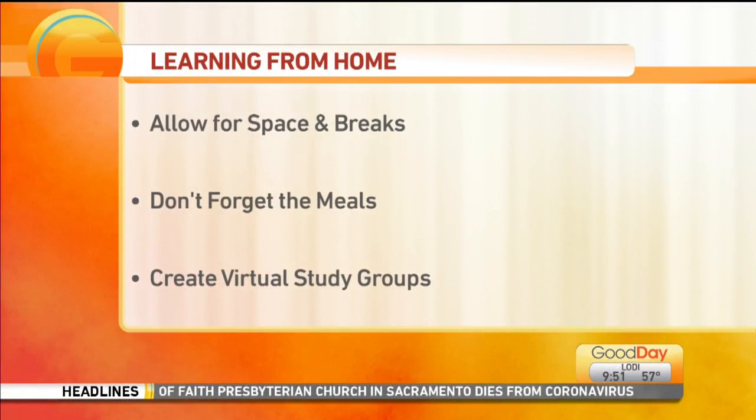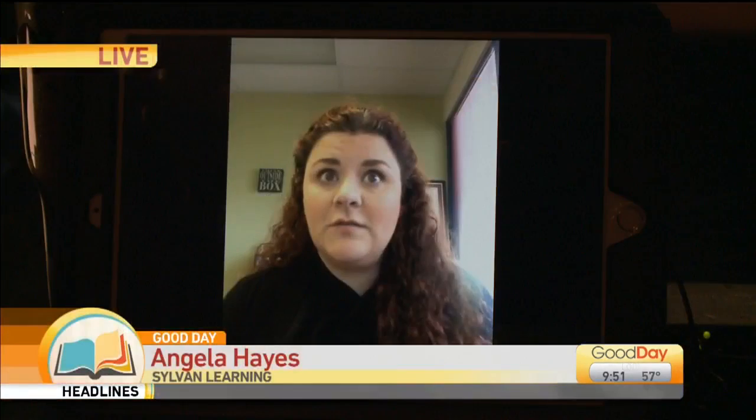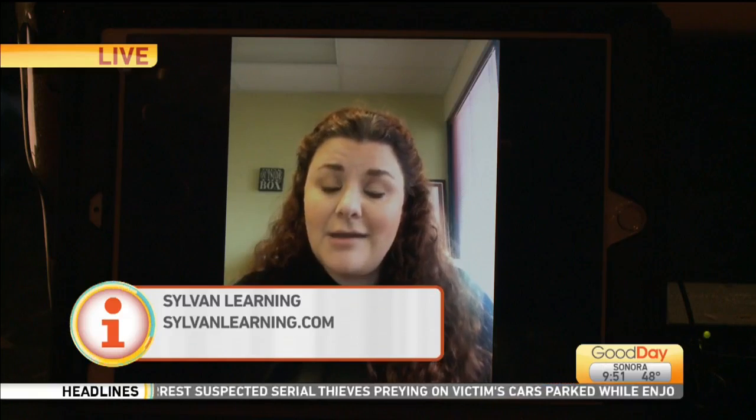Sylvan does one-on-one virtual tutoring that we're still continuing with our students. But there are many options out there. And then, like, SylvanNation.com, which is free to any parent or any student — it doesn't matter if you're at Sylvan — that has teacher resources, free worksheets, free teaching tips, and all of these extra educational things that parents can take advantage of.